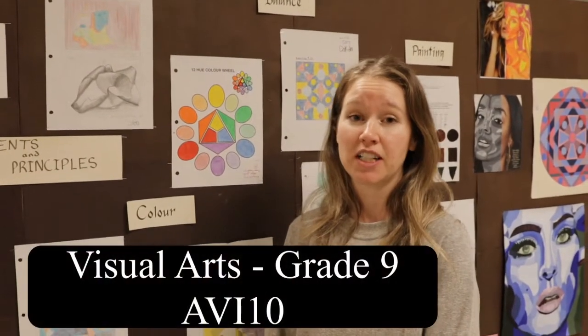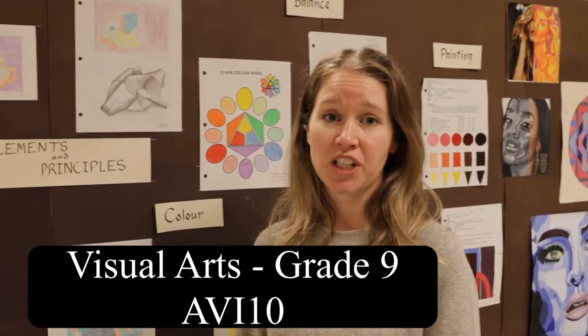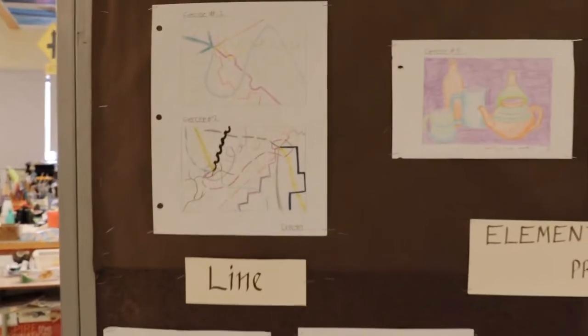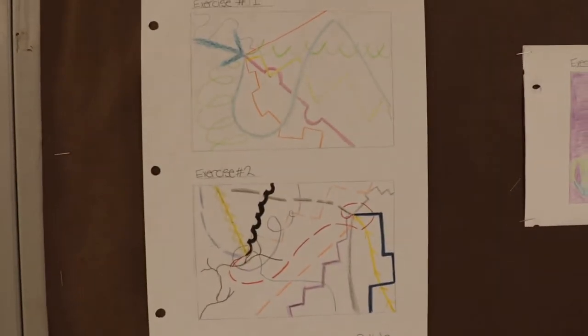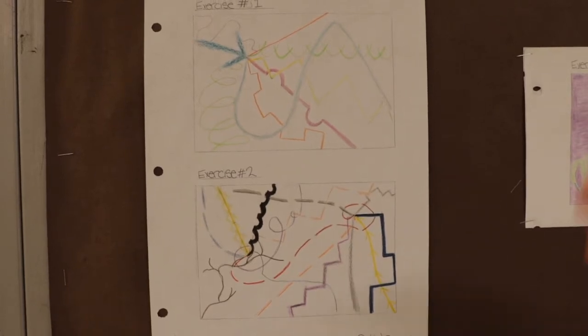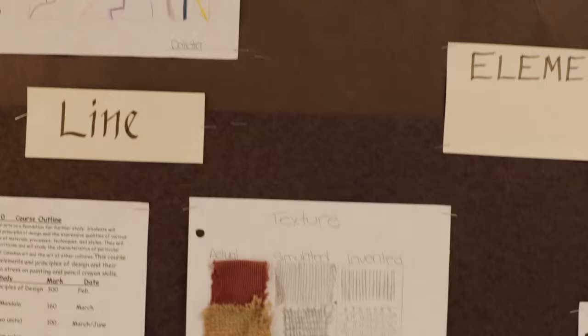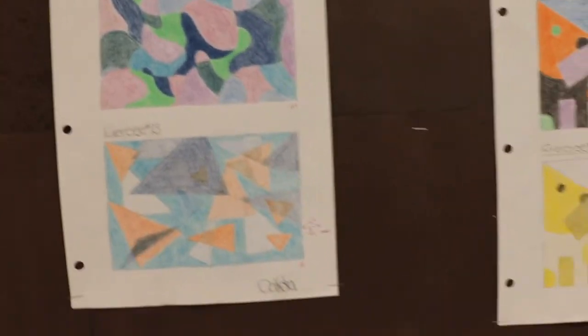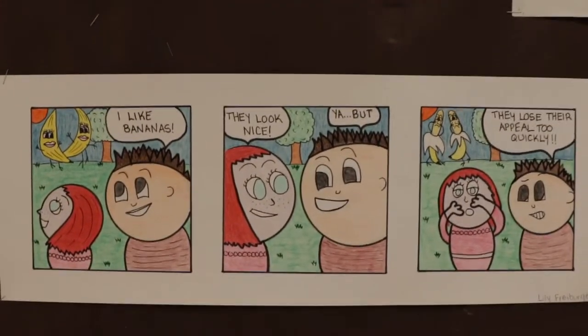I'm Mrs. Thompson, and I'm another art teacher here at KDSS. I just want to walk you through a few of the projects to assure you that we will build all the skills you need to complete the course. We start with drawing skills, beginning with a basic line, and as we move into texture and color, you will build skills to create artwork like this cartoon at the bottom.